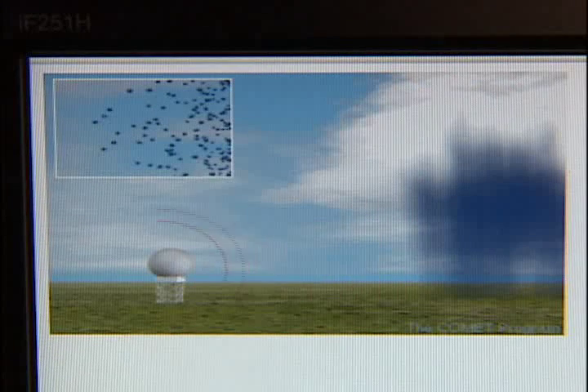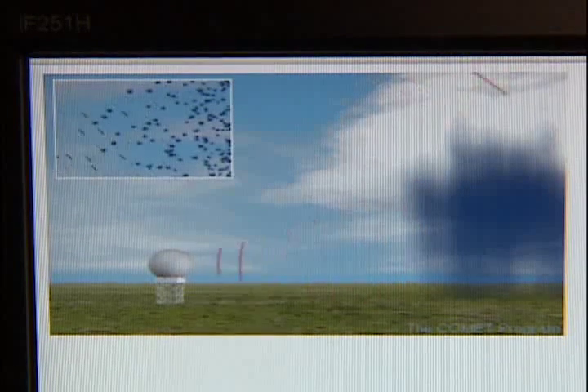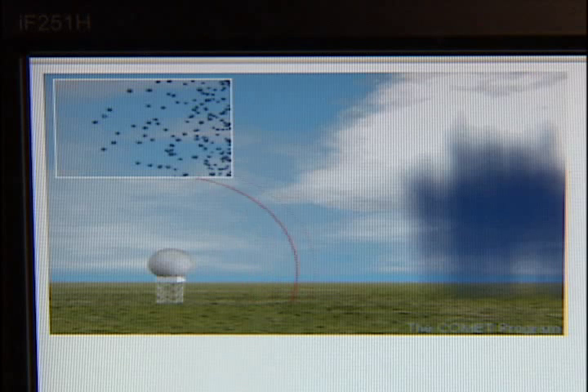Doppler radar works by sending a high-frequency radio wave out in all directions. When that radio wave collides with precipitation, it's then bounced back toward the radar, only at a different frequency. This gives us an indication as to the motion of the storm.